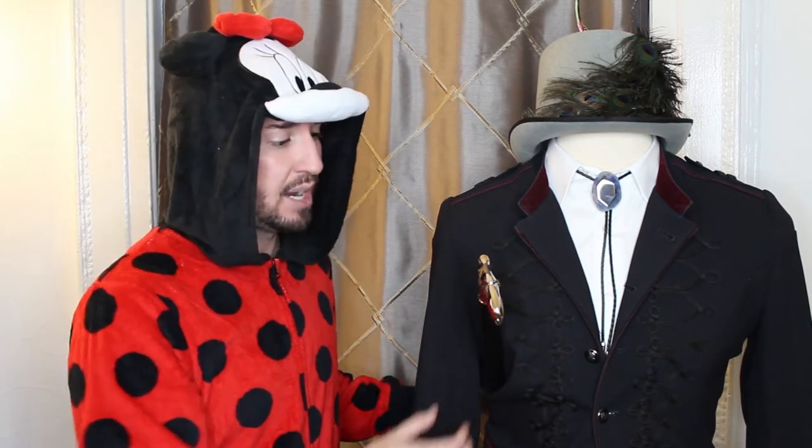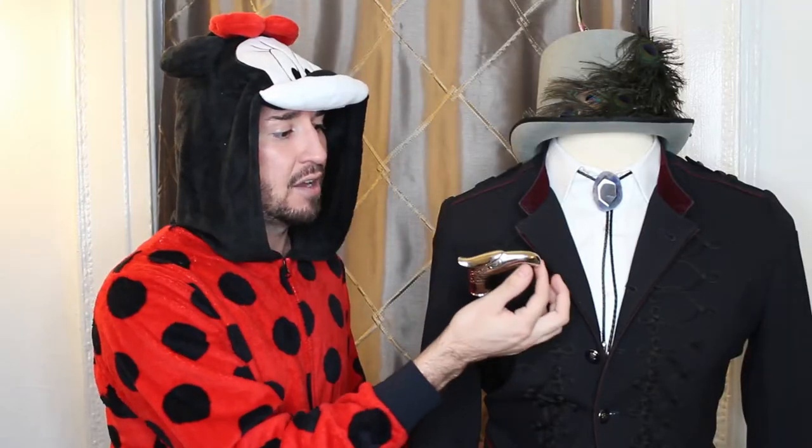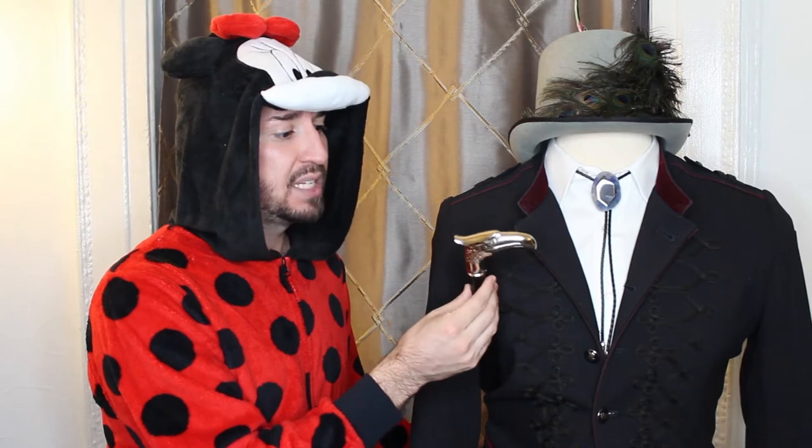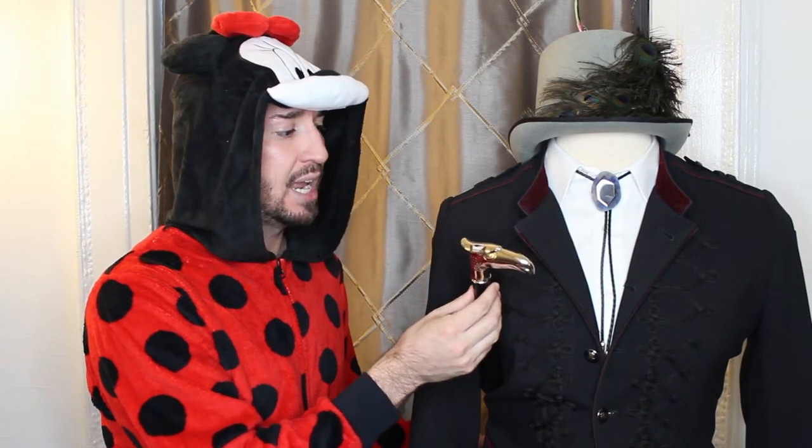The next accessory I'm going to talk about is this walking cane, and what makes it very gothic chic and kind of over-the-top is the head of the cane. It's a metallic raven or eagle head, and again it's all about the details and the fun and the accessories.